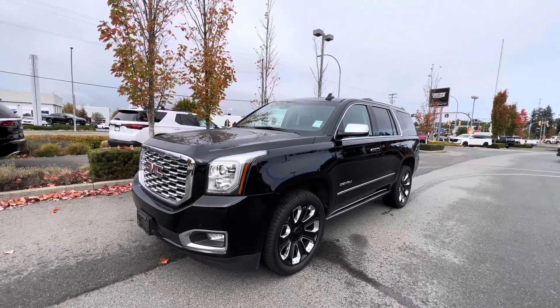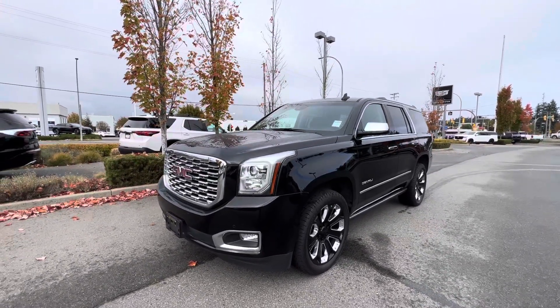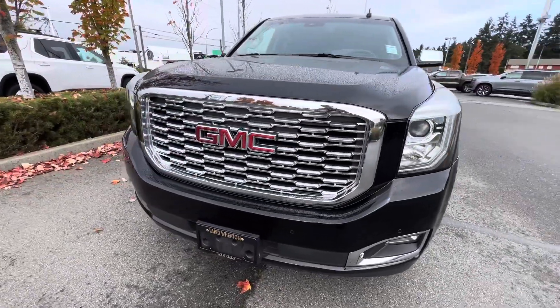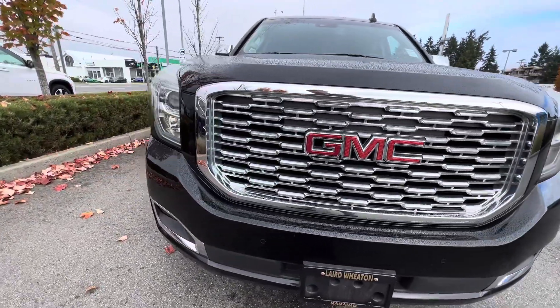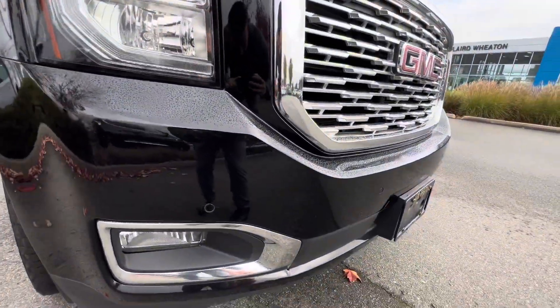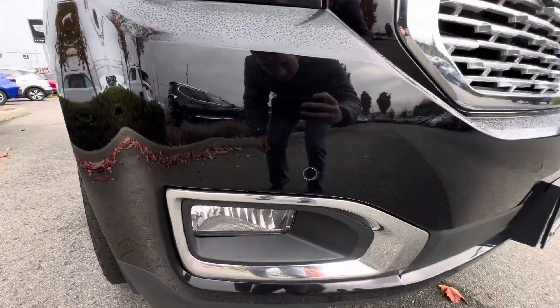Hey Tamara, it's Chad here at Laird Wheaton. This is the 2019 Yukon Denali. It's in excellent condition and has the front park assist — you can see the little sensors in there.